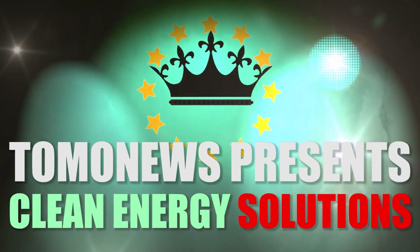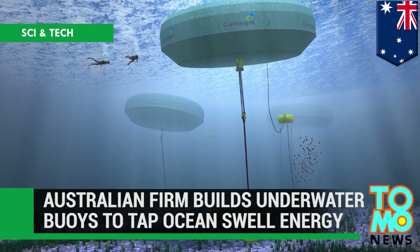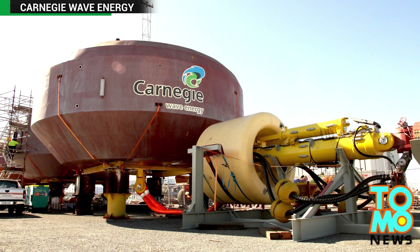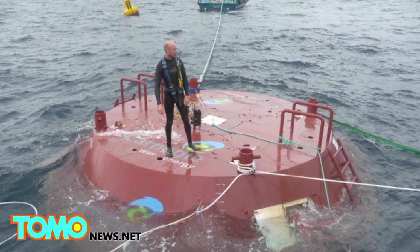TOMO NEWS presents Clean Energy Solutions. An Australian company has been working on a system that uses underwater buoys to convert sea waves into zero-emission energy and desalinated water.